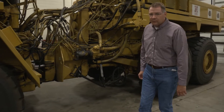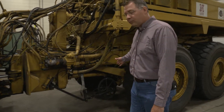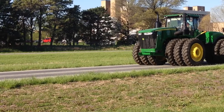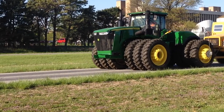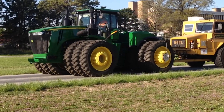To measure wheel slip and actual ground speed, we have what we call a fifth wheel underneath the tractor. It rolls on the ground and is calibrated to measure actual travel speed or distance. We compare that to actual wheel speed on the tractor being tested and calculate wheel slip from that.